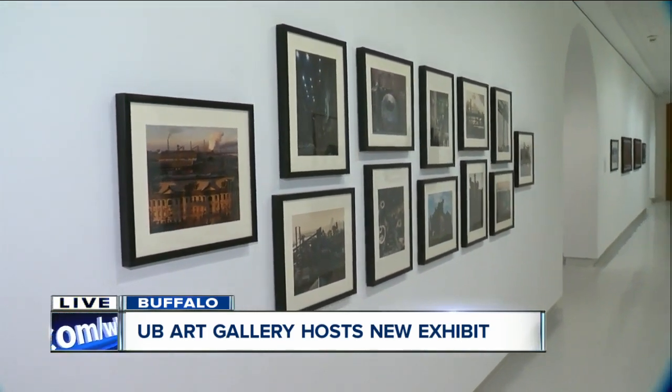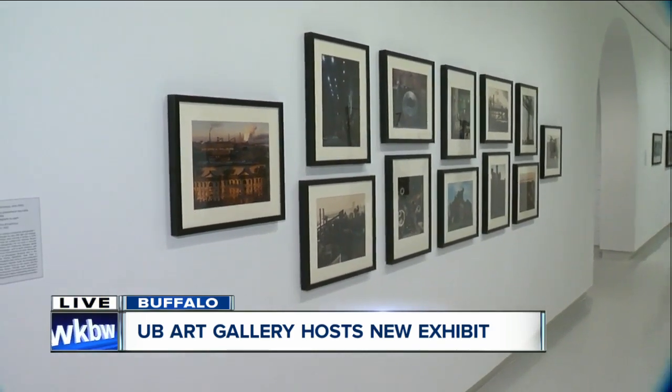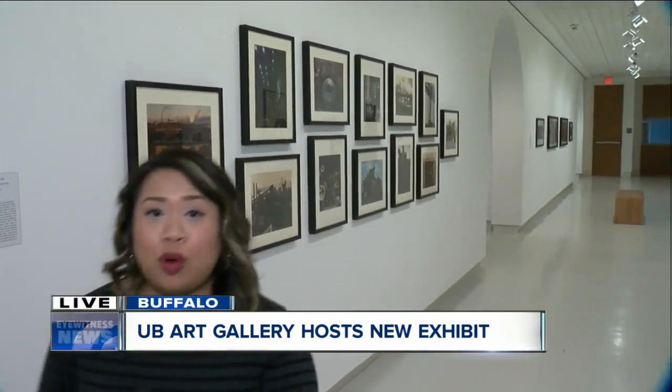So exciting! You're going to want to stay with us because we're going to show you one room that has so much interactive artifacts, so stay with us throughout the morning. We're live at UB Anderson Art Gallery. I'm Twila Nugent, 7 Eyewitness News — a nice way to get your kids out there and experience the finer arts.